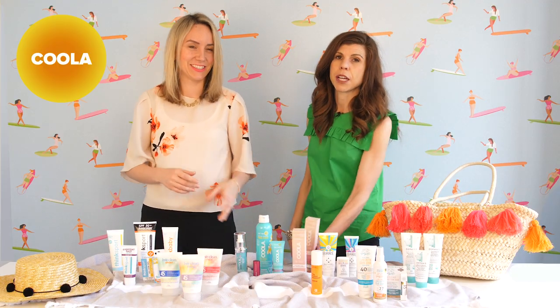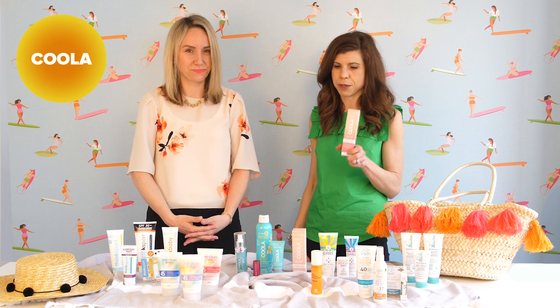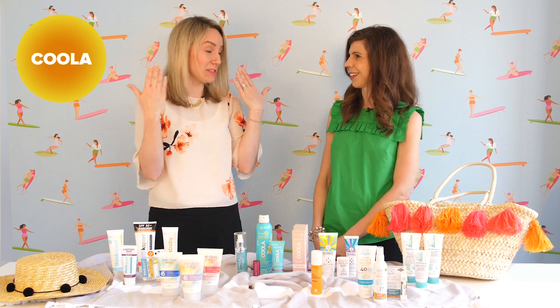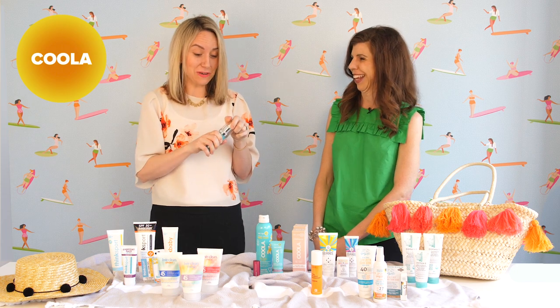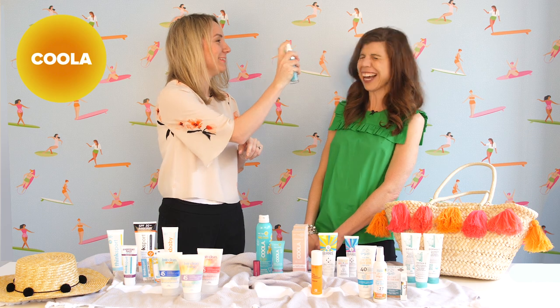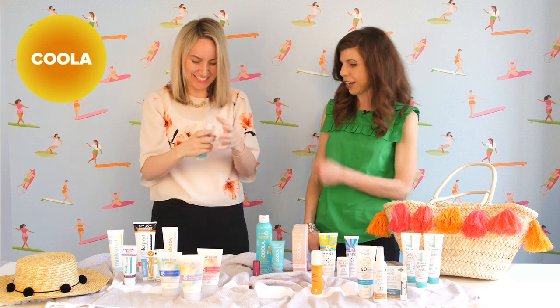These are BB creams, which are great for everyday use. There are two different tints that match with your skin tone. We all know we should be putting on SPF on our face every day in the summer, and these are great go-to products. After you put on your BB cream, you can even do a little spray — this is a toner to set your makeup, and it also has SPF in it.